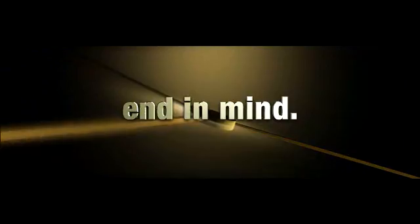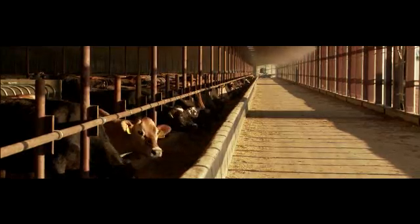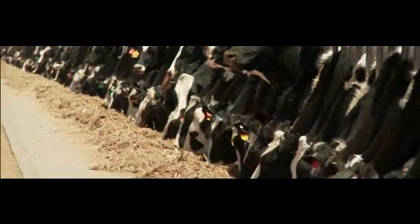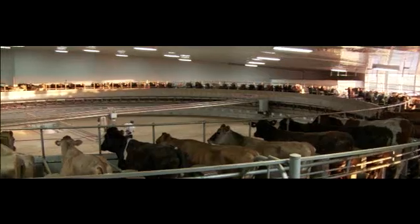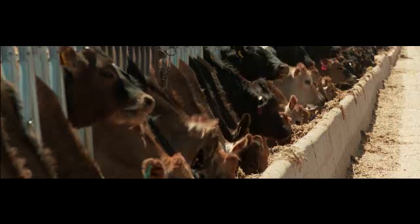Engineering for performance begins with the end in mind. This performance story begins with cattle. If your goal is to produce a high quality herd and do it profitably, you can help with the most productive forage harvester John Deere has ever built.